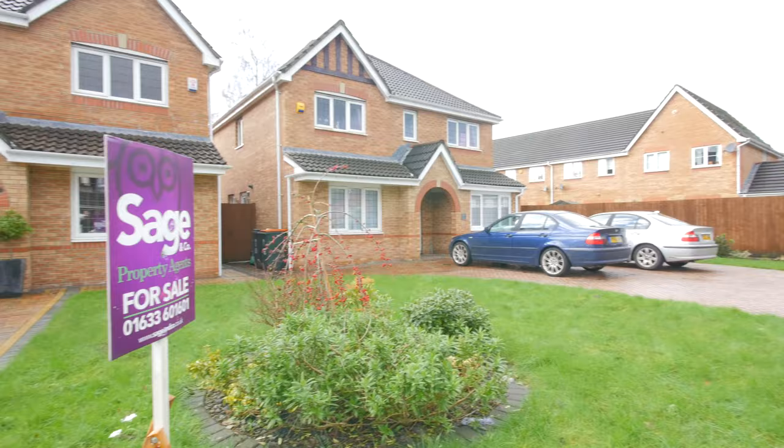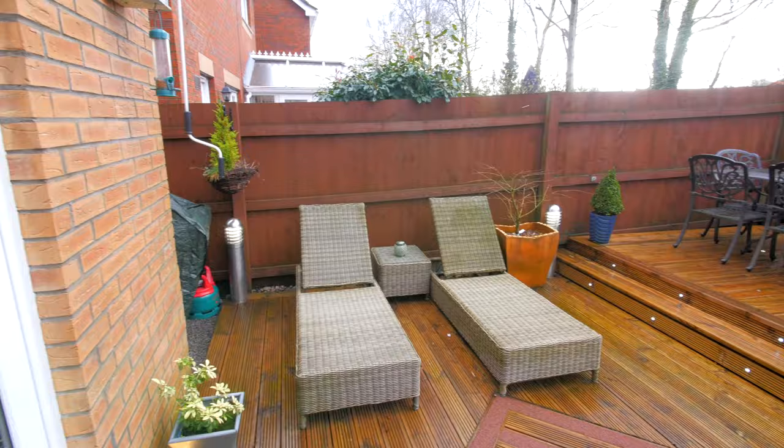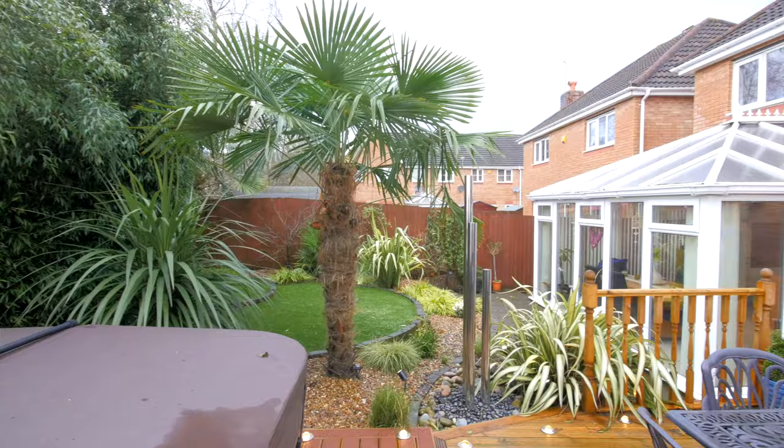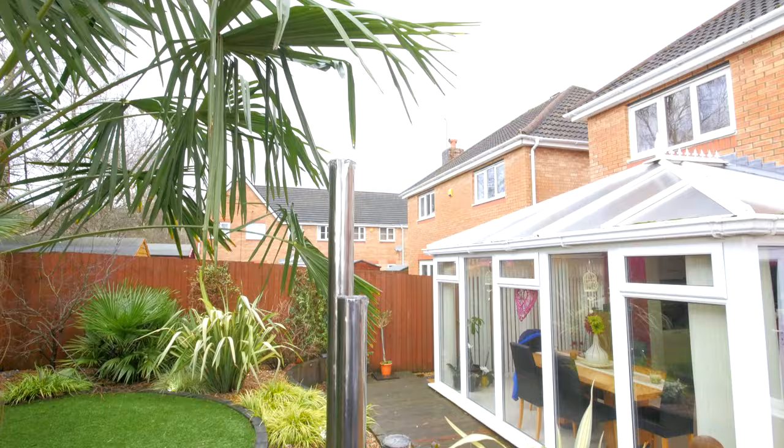You can gain access to the rear garden via a side entrance. The garden is a stunning example with multiple levels and plantations, featuring lower and raised level decking, an outdoor storage unit and possibly a jacuzzi, as well as a beautiful water feature.